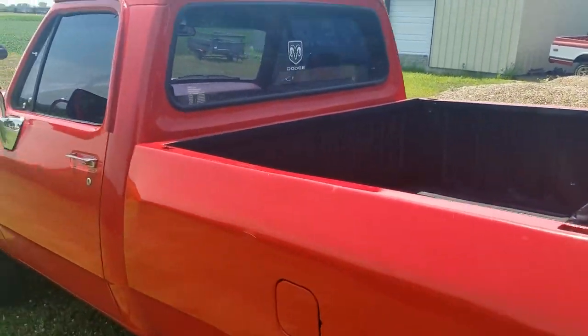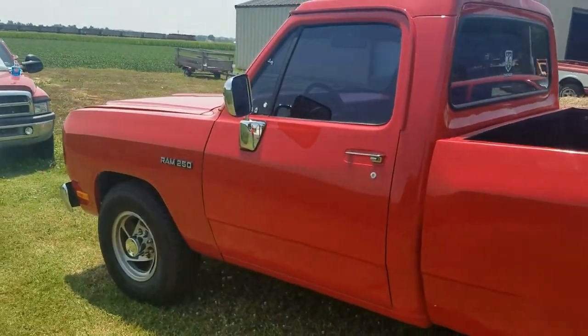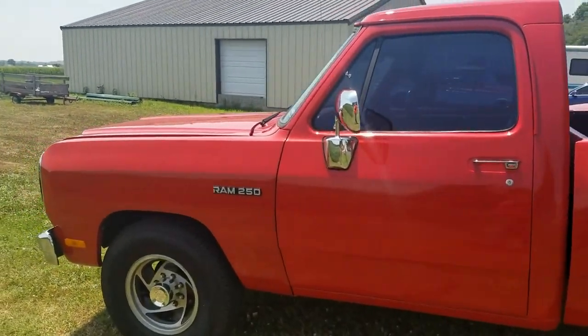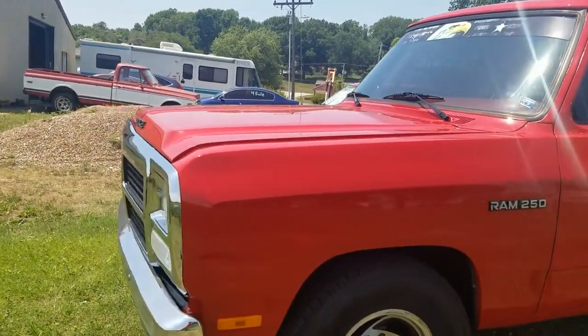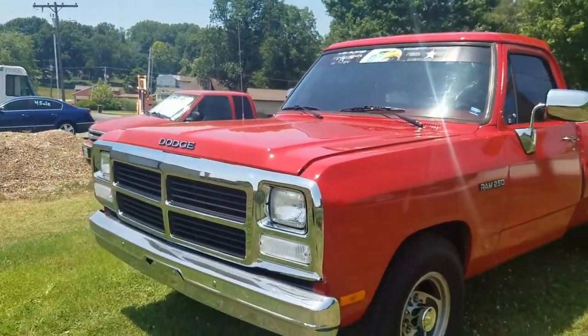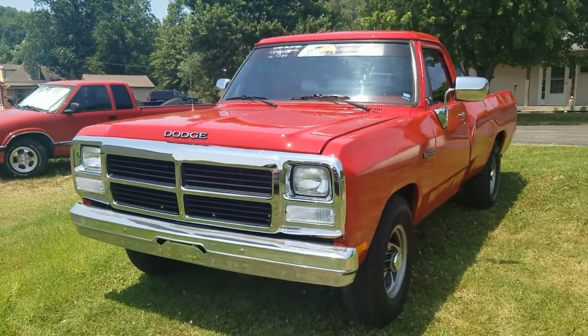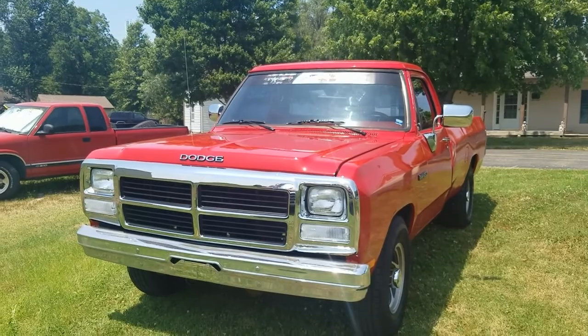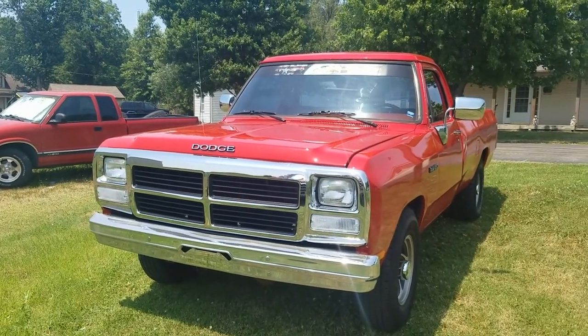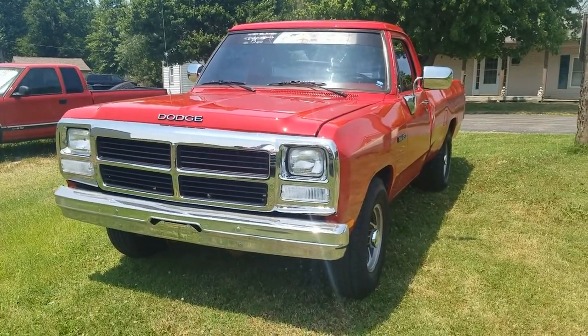So if you're interested, shoot me a message. Let me know. If you're in the Kansas City area, you're welcome to come look at it — we can meet up somewhere. If you're not in the Kansas City area and you're interested in buying it, like I said, I would be willing to haul it to somebody. I do want to get rid of it. It's a really nice truck.